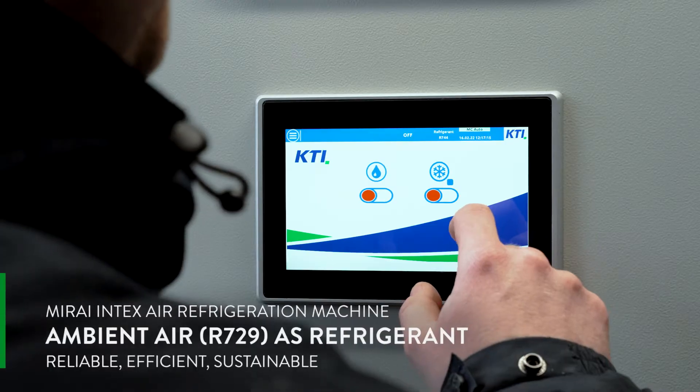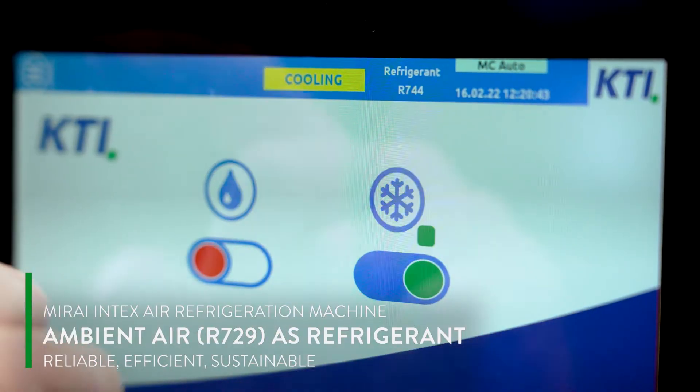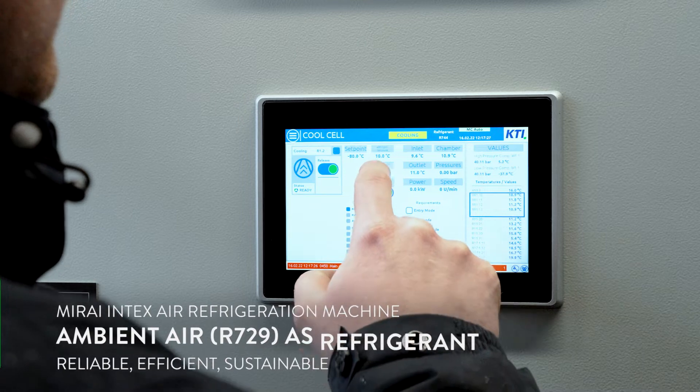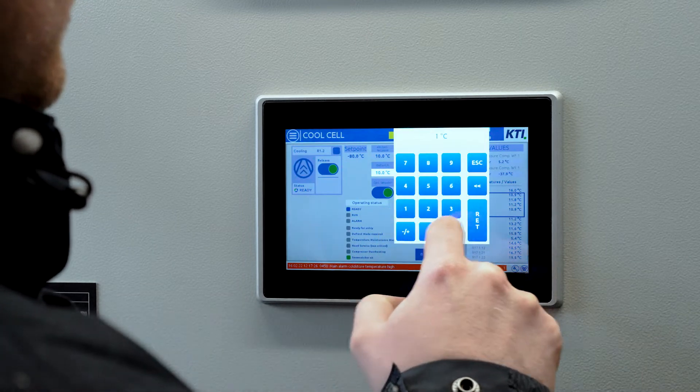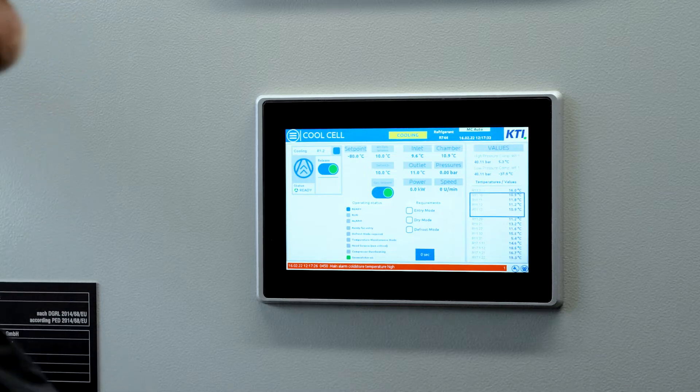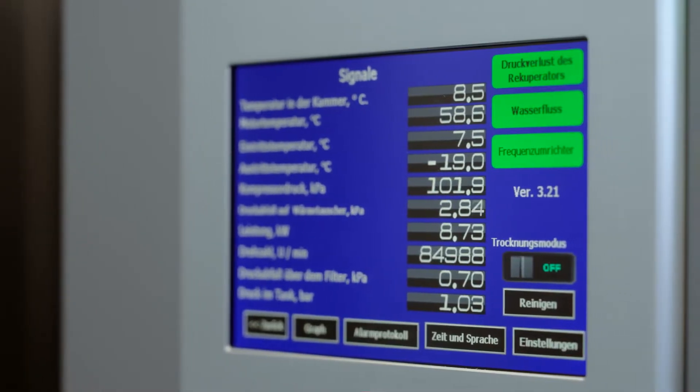For the main storage room we use the superb oil-free Mirai Intex air refrigeration machine, which can set and control any temperature between minus 30 and minus 110 degrees Celsius with a tolerance of just half a degree, in half-degree increments.